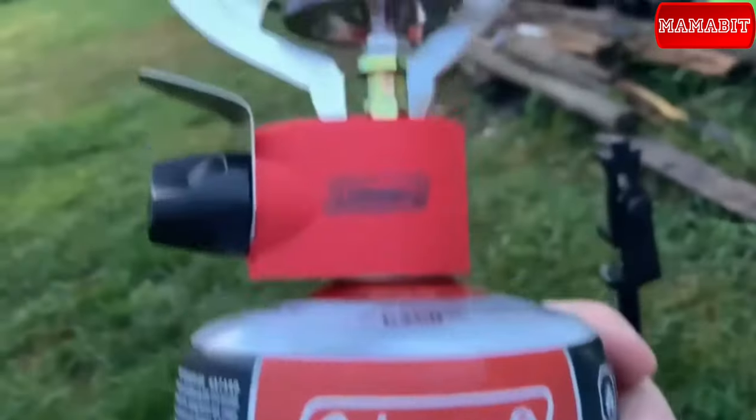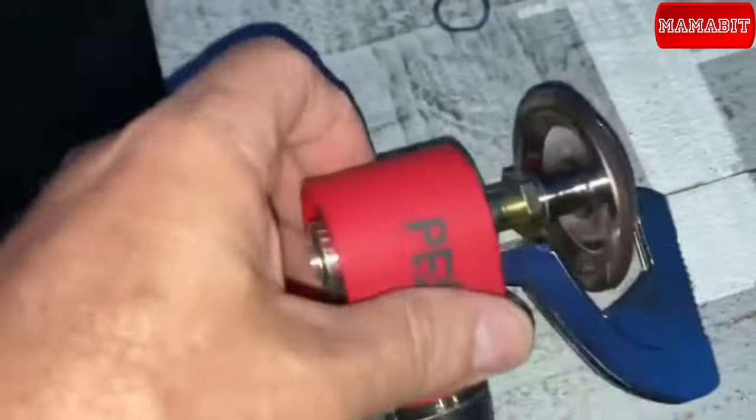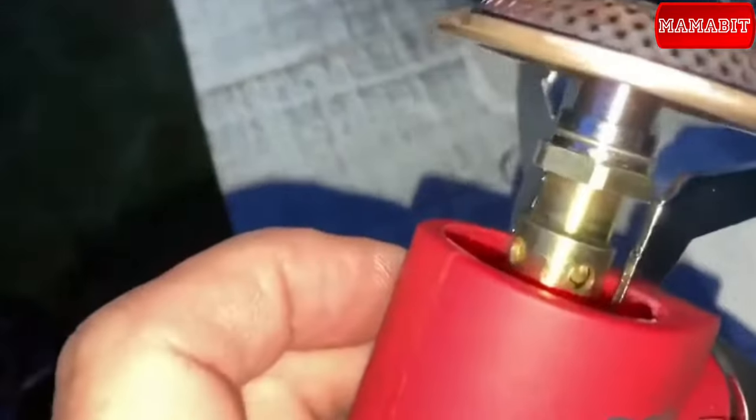When you're ready to break camp, the burner easily separates from the fuel cartridge for compact packing. The price is $22.